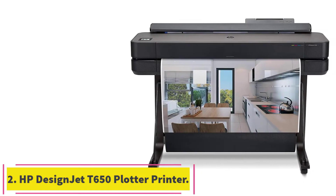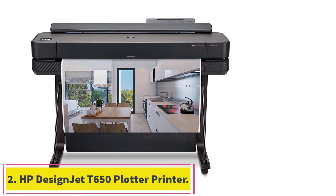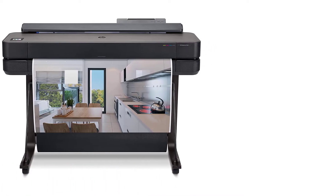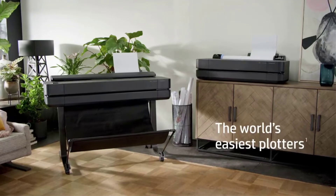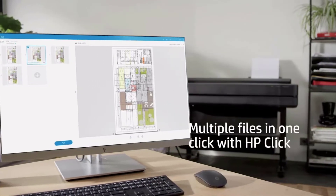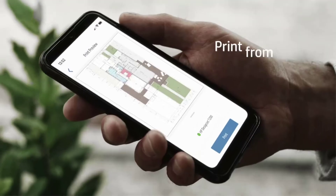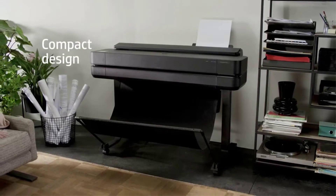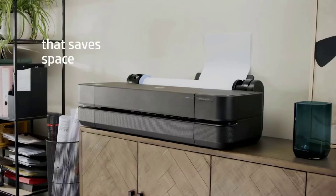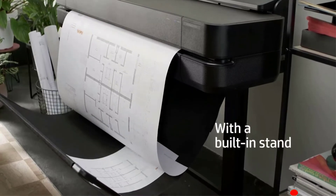At Number 2: HP Designjet T650 Plotter Printer. HP Designjet T650 beats all plotter printers with its great features. You can use poster creation tools and submittal tools to assist the HP Click software. The HP Smart App of T650 offers smooth scanning, printing, and sharing files from computers, laptops, tablets, smartphones, etc.